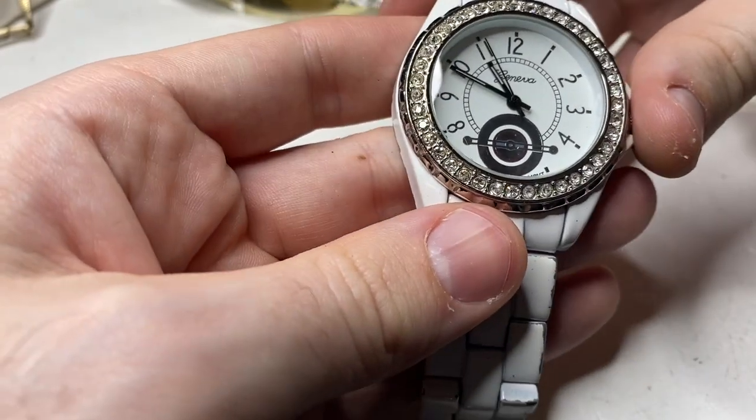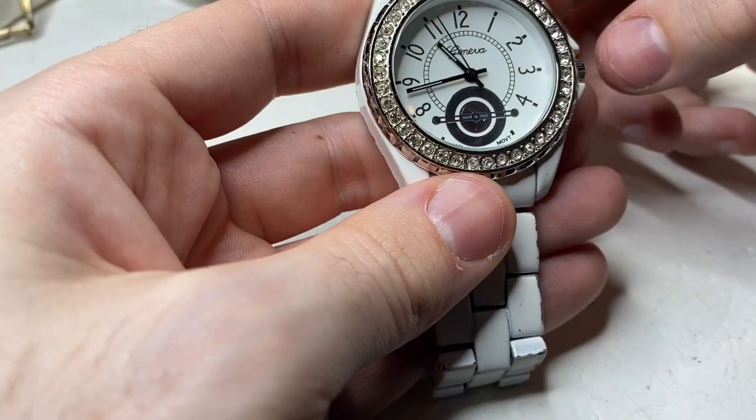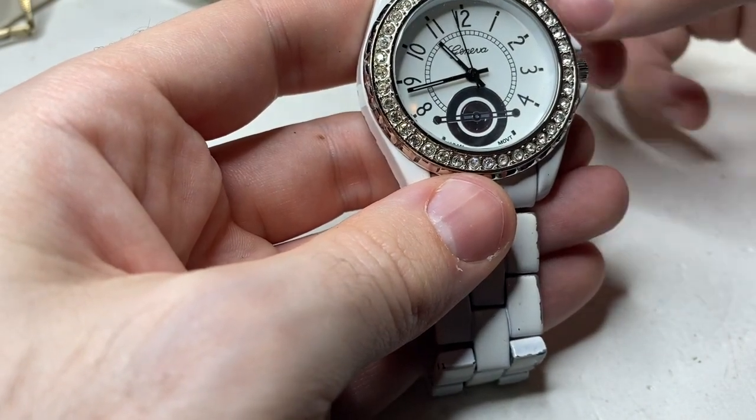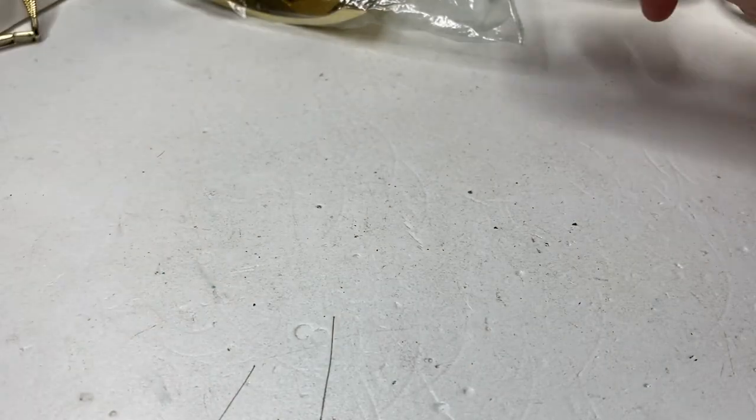Geneva — runs. Yeah, condition's not the best. Modern watch.